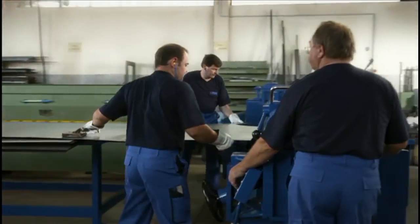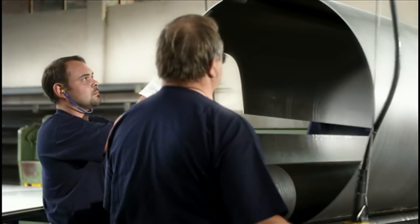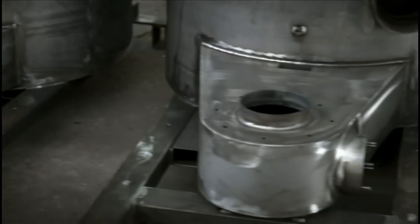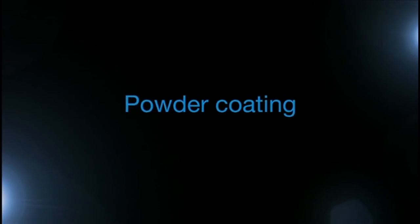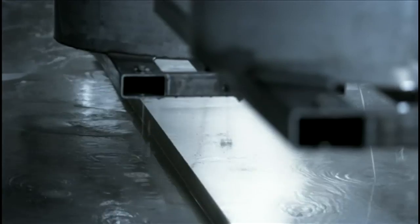In our plant in the Bavarian town of Zusmaßhausen, the boiler housing is manufactured completely of special steel — forming, welding, assembling. Before the powder coating is applied, the boiler housing is thoroughly degreased, the prerequisite for excellent corrosion protection.